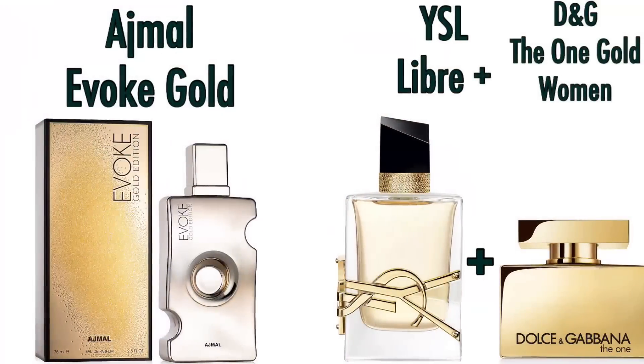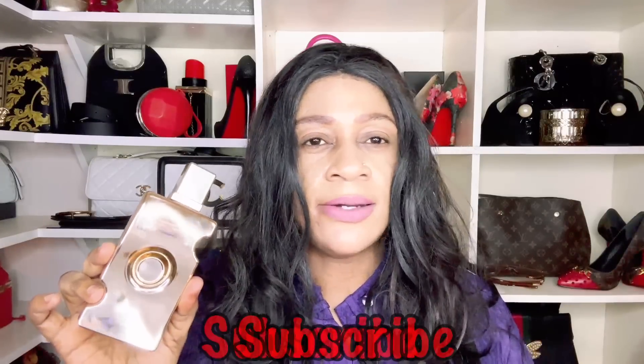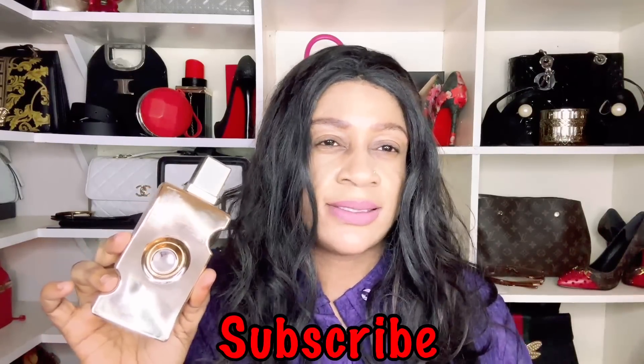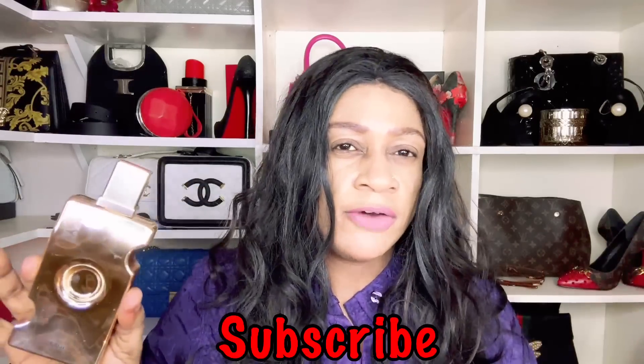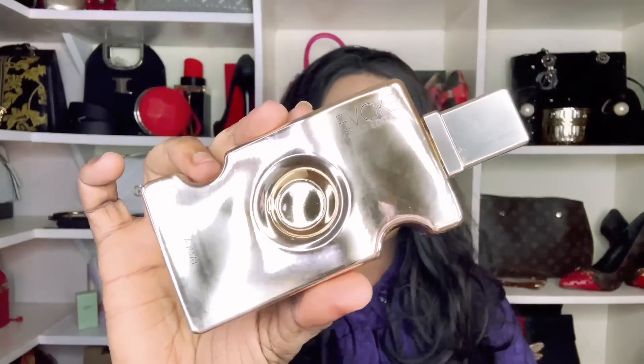Number 29 is Evoke Gold by Ajmal — a latest acquisition. It opens very sweet. In the full review I said it gives me a dry-down very similar to Libre Intense, but it opens up like D&G Gold Women — a fusion of both fragrances. To outright call it a D&G Gold Intense dupe would mislead people, but I do get a dry-down very similar to YSL Libre. Ajmal Evoke Gold is one recommendation.